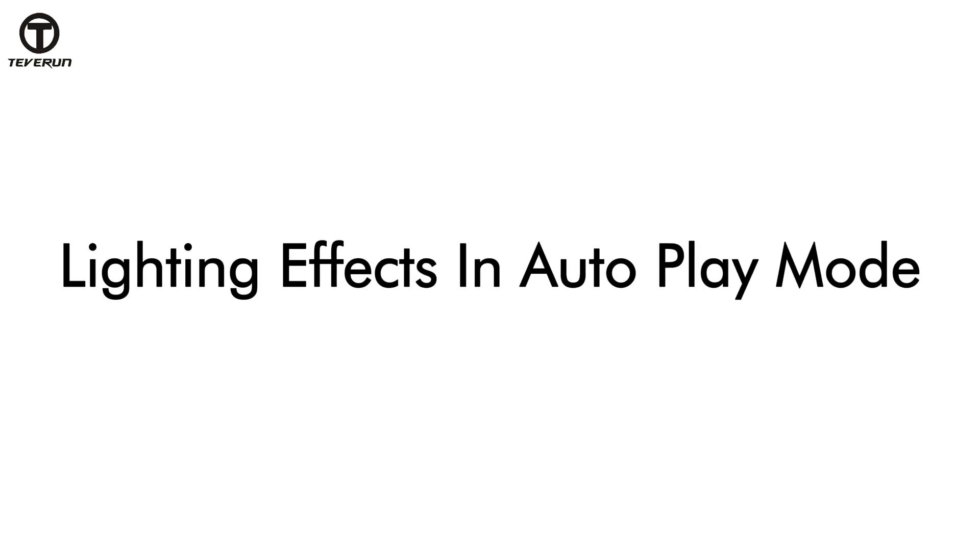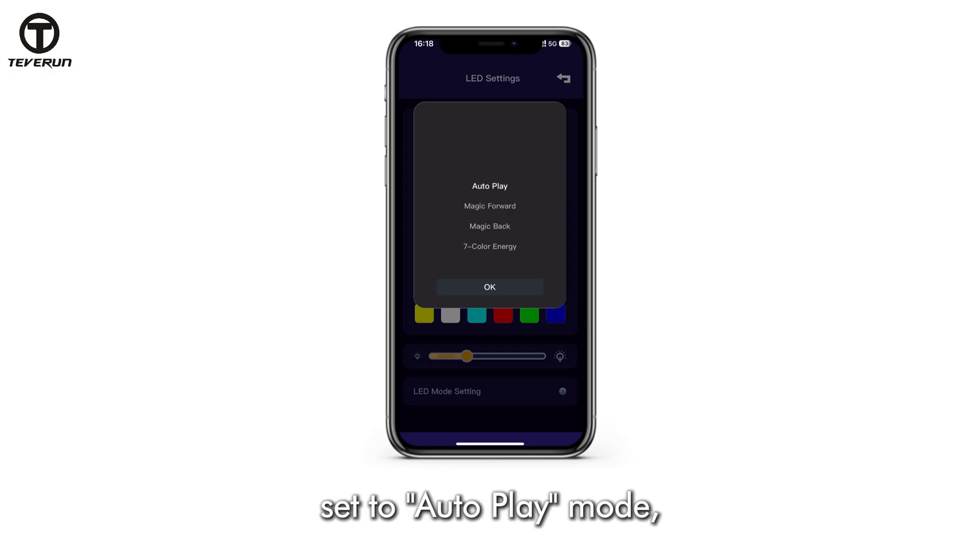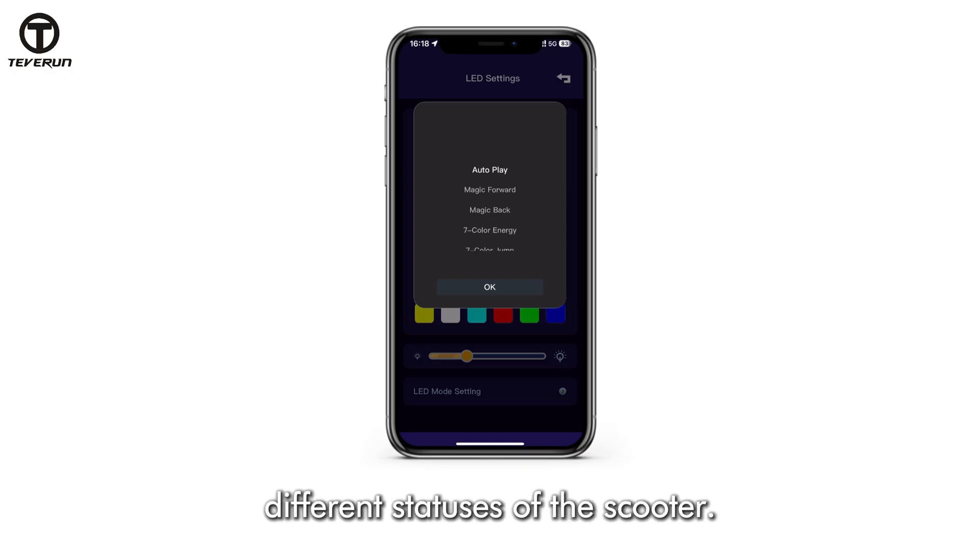Lighting effects in autoplay mode. When the scooter's lighting mode is set to autoplay mode, different light effects represent different statuses of the scooter, as follows.